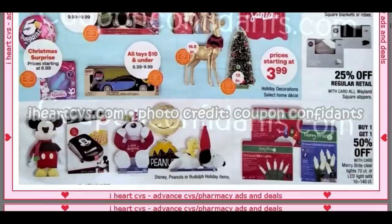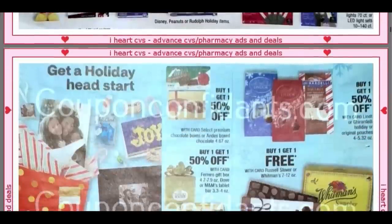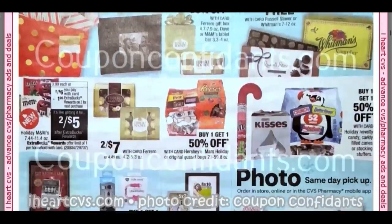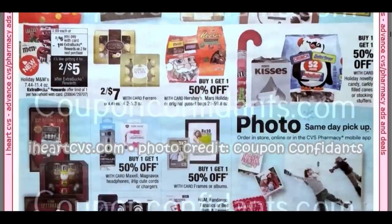If you haven't checked out the ad, there is a Black Friday ad on my channel. I've seen all of these really cute Mickey and Snoopy items in store — very, very cute. We do have some food and some candies at Buy One, Get One Free. We've got some M&Ms there, two for $6, get a dollar Extra Buck.